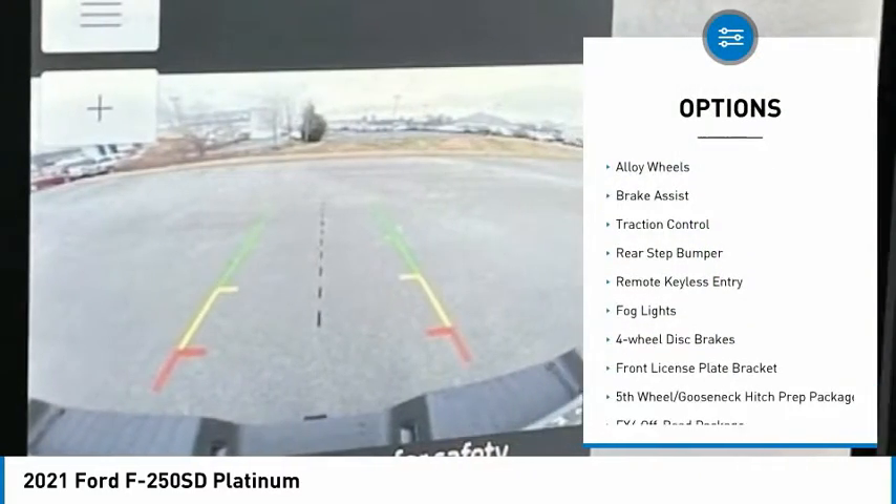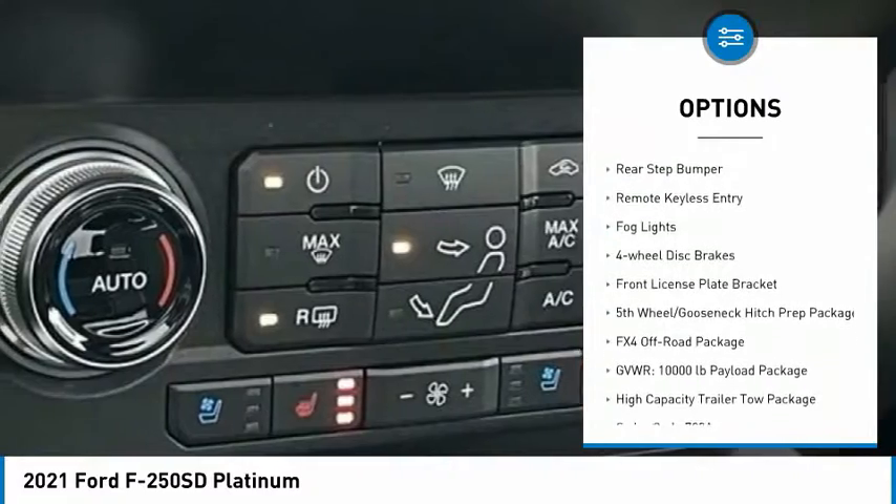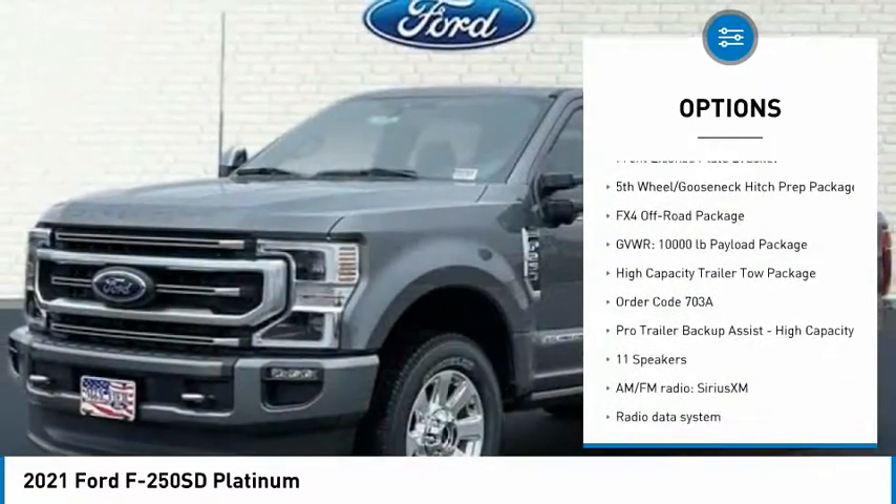Hill descent control. Electronic stability control. Alloy wheels. Brake assist. Traction control. Rear step bumper.